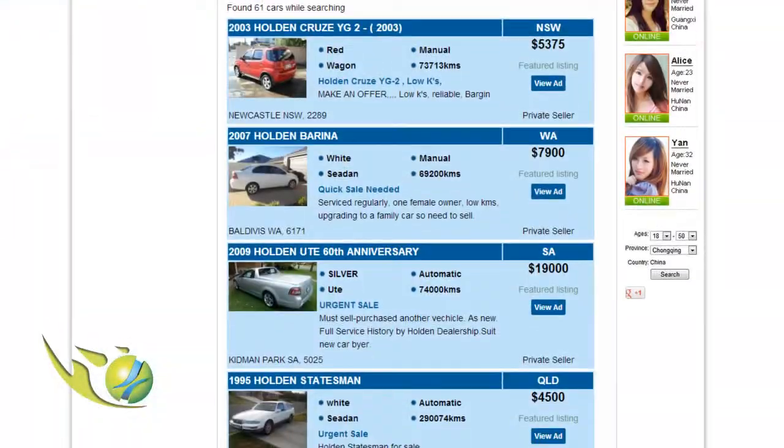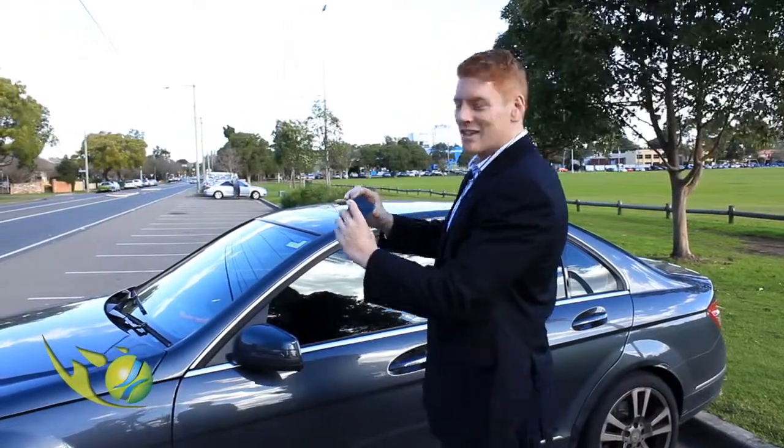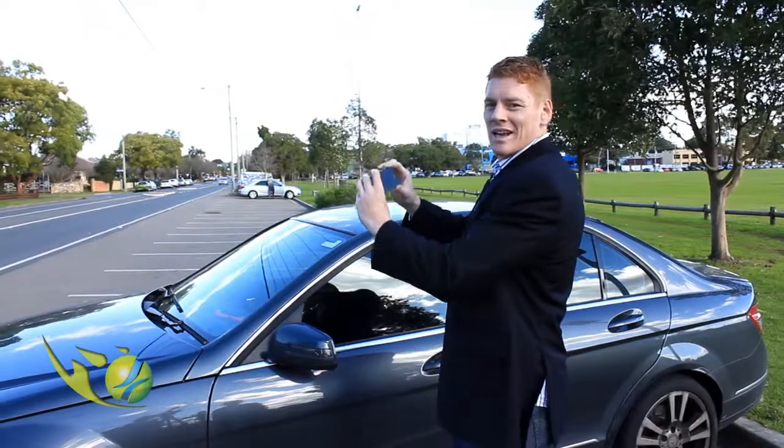So if you want to make your car look a bit more sexy, a bit more sophisticated, you can do it. Okay so get your camera out, get the camera function obviously, press record and just film away.